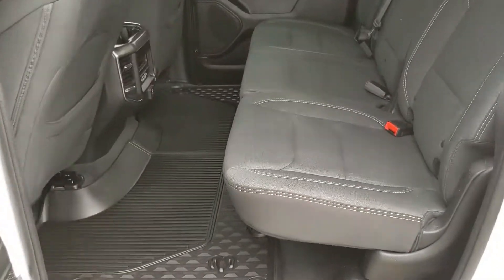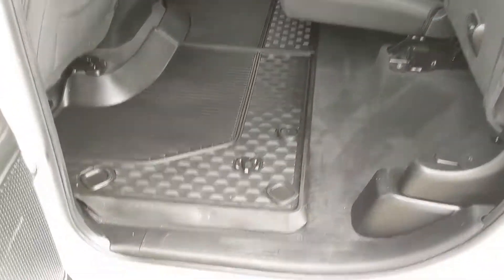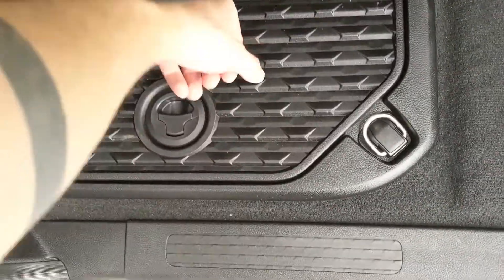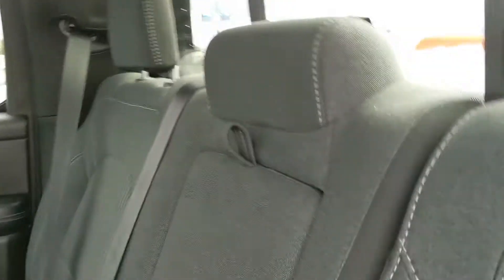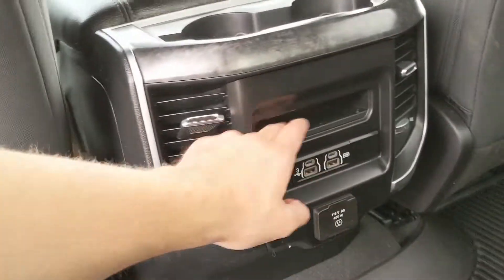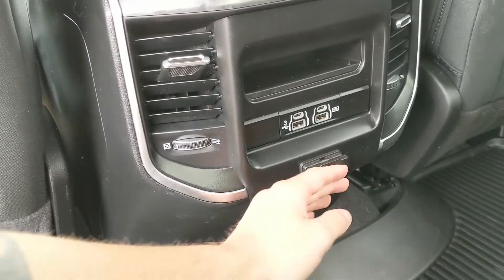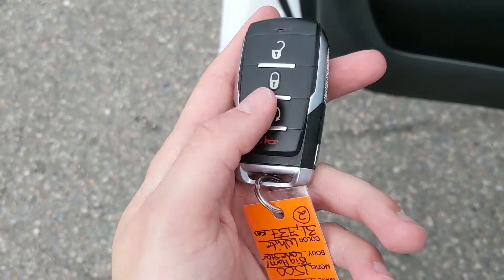First, looking at the back, you have very spacious seating for three that can be lifted up and out of the way to accommodate any cargo you want to put back here. Underneath your rubber floor mats you also have some storage compartments for more storage potential with tie-down hooks. In the middle you have a pull-out armrest with two cup holders, as well as two more cup holders in the middle with a little cubby, two USBs, two USB-Cs, and under that a 115 volt power outlet.